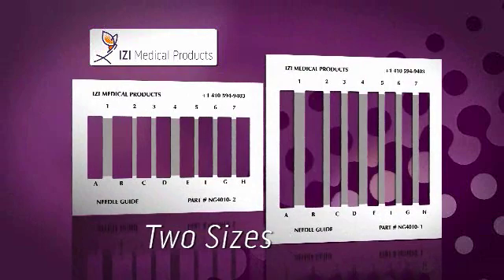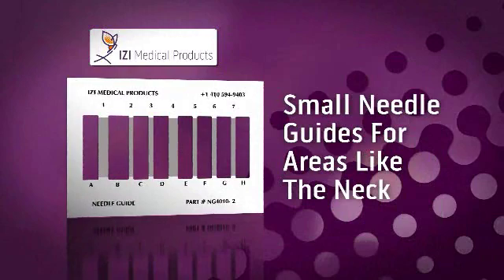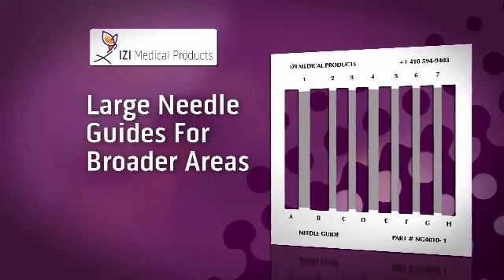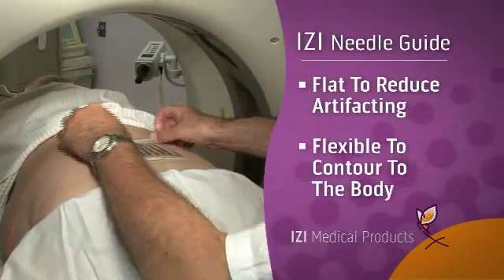Needle Guides come in two sizes to accommodate various areas of the body: small Needle Guides for small areas like the neck, and large Needle Guides for broader areas like the abdomen and back. Needle Guides are designed flat to reduce artifacting and are flexible to contour to the body.